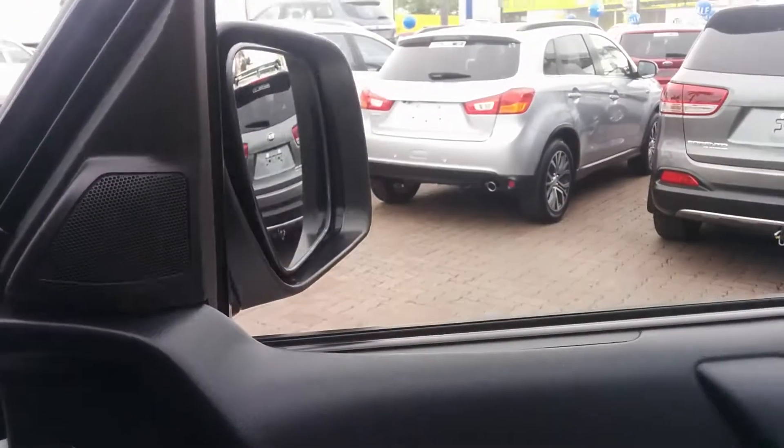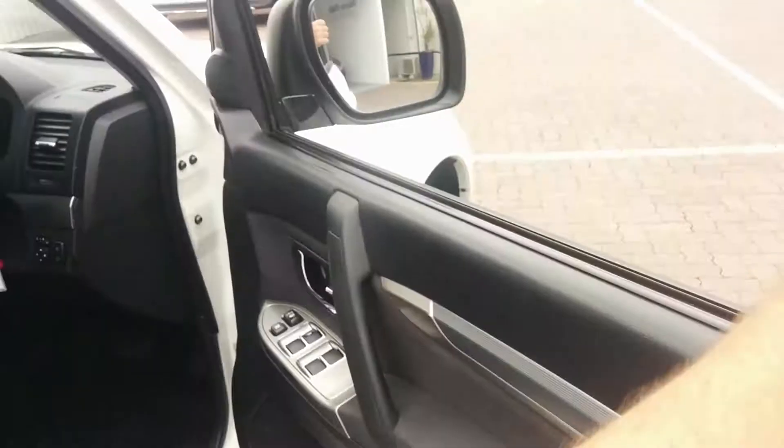There's a little button there also to fold the mirrors in if you like. When you lock the car, the mirrors will also fold in, so you always know when it's locked.